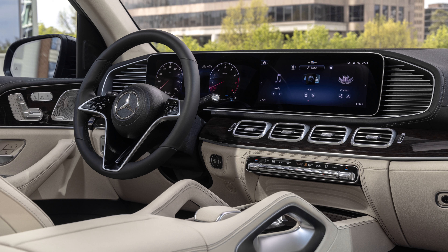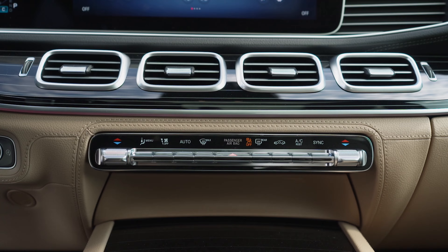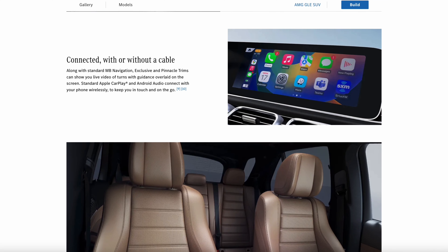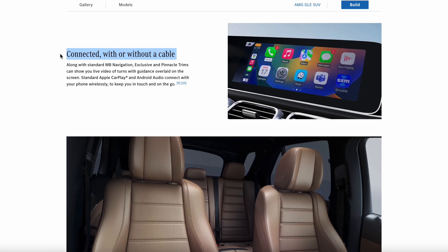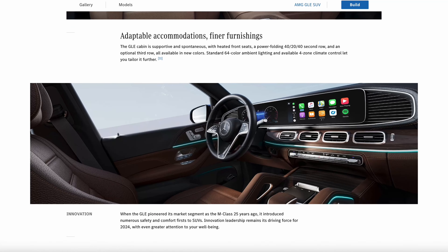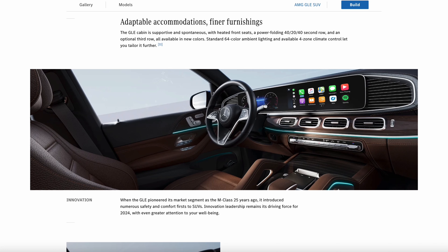Even this four-cylinder model is not bad. I personally prefer the GLE 450 or even the new plug-in hybrid version, but if you're financing or paying cash, you're not going to be disappointed with the GLE 350. It's got plenty of thrust for street driving. It's quiet, rides nice, even with these 20-inch wheels.